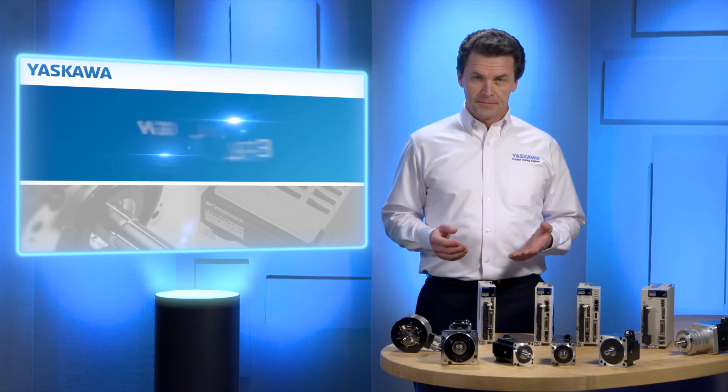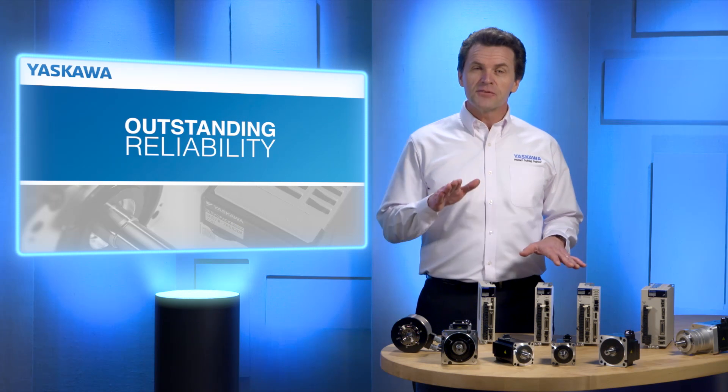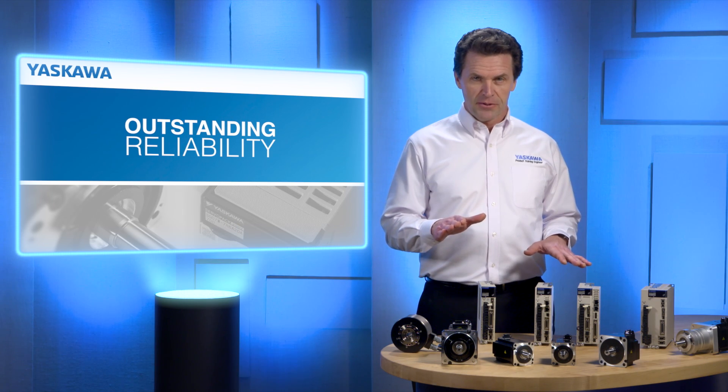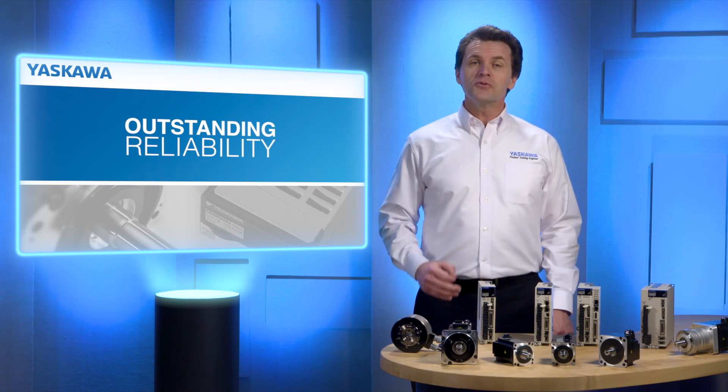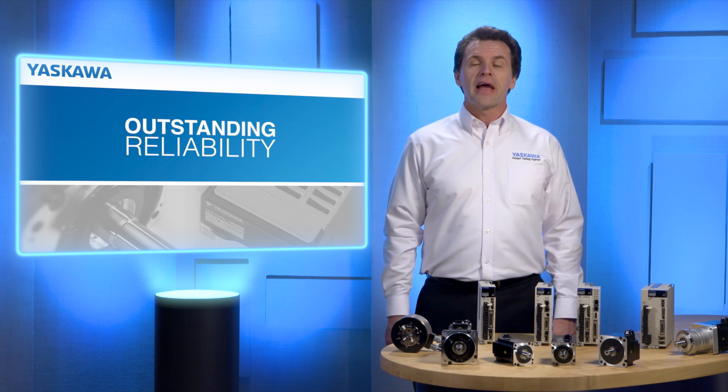With more than 9 million servo systems installed, Yaskawa is known for outstanding reliability. Today, Sigma-7 delivers even higher levels of reliability for your production operations, and that translates to reduced service and maintenance costs and less downtime.